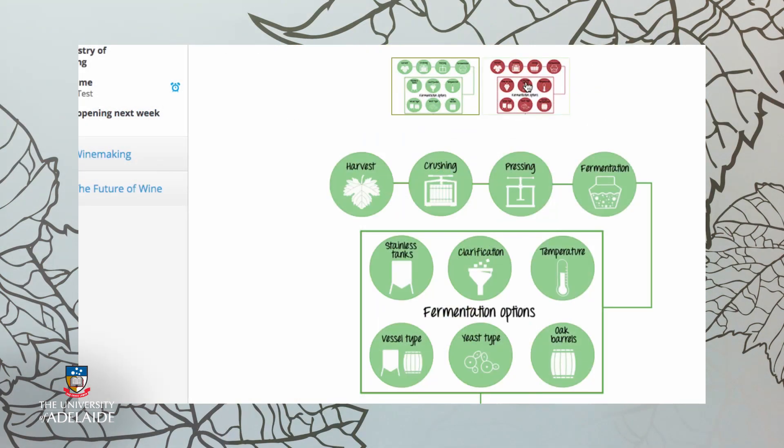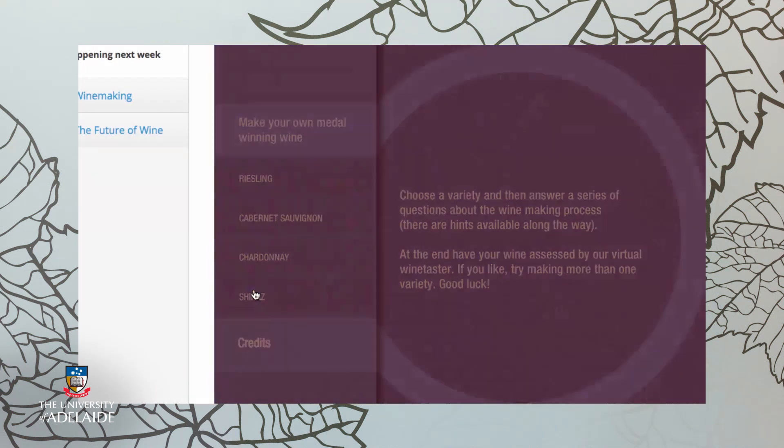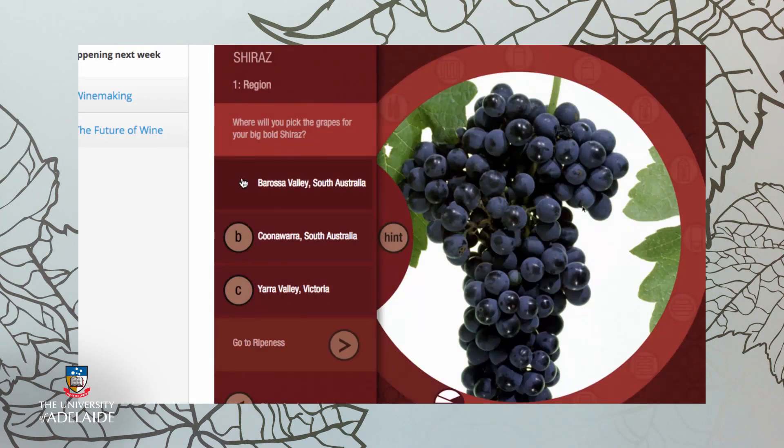We can't wait to share with you the range of engaging resources that we've developed to help you learn about grape and wine production and, of course, wine sensory evaluation. These include videos, interviews, animations, and interactive activities. There's also an app to help you write tasting notes during wine evaluation, and an app that will let you make your own wine.